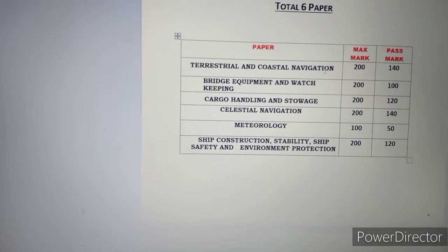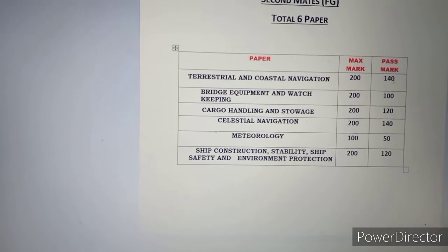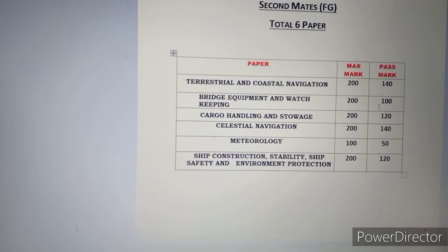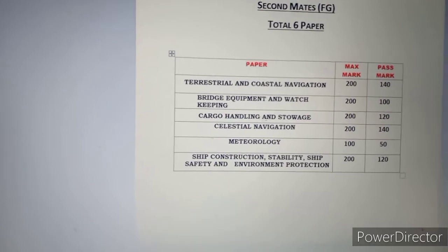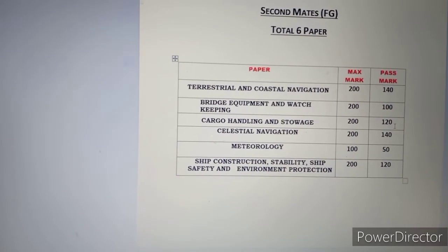Terrestrial and Coastal Navigation — this is chart work type of question. Out of 200 marks, you require 140 for a passing mark. Bridge Equipment and Watch Keeping: out of 200 you require 100 marks, that means 50% passing mark. Cargo Handling and Storage: out of 200 you require 120 marks.